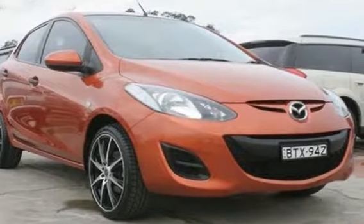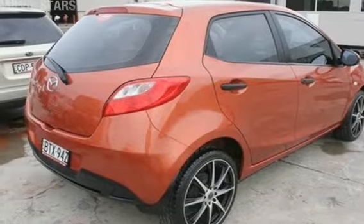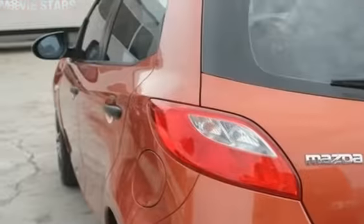Imagine yourself in this 2010 Mazda 2. This 2 has an efficient 1.5 litre engine and a smooth shifting automatic transmission. The attractive red exterior is complemented by its stylish interior.